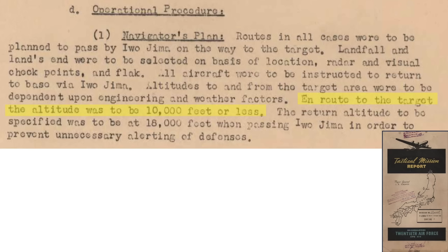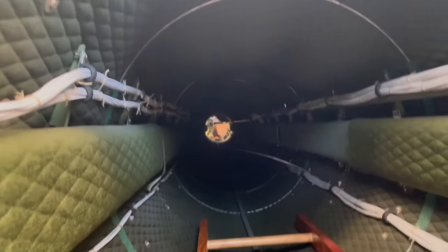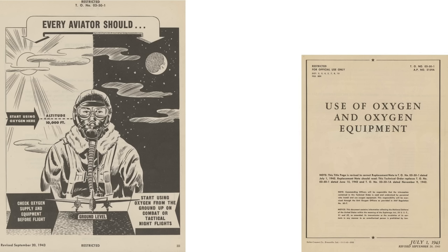During the leg to Iwo Jima, the plane was to fly at an altitude less than 10,000 feet, as defined in the Mission 13 navigator's plan. This was because the crew's weaponeer and his assistant needed to access the Little Boy bomb during the flight through the Body Station 218 pressure bulkhead door, which cannot be opened while the plane is pressurized. Above 10,000 feet, the plane would need to be pressurized or the crew would need to wear oxygen masks.